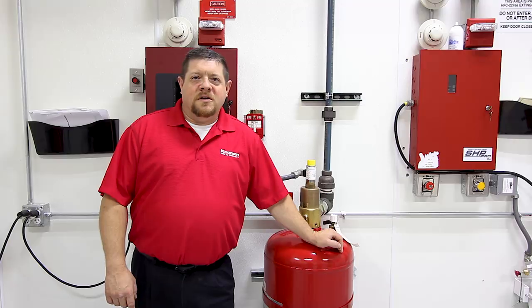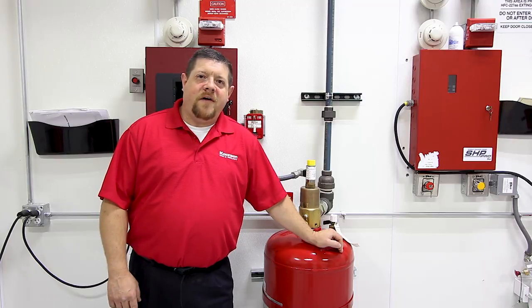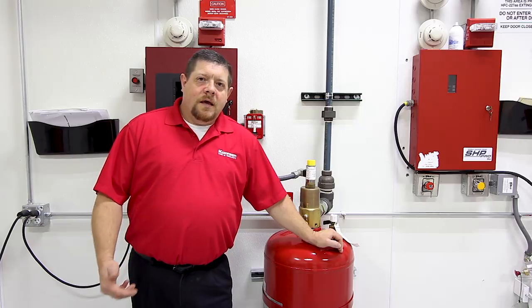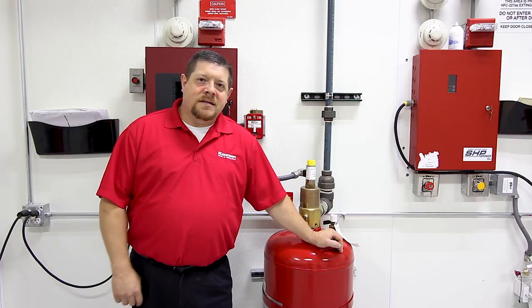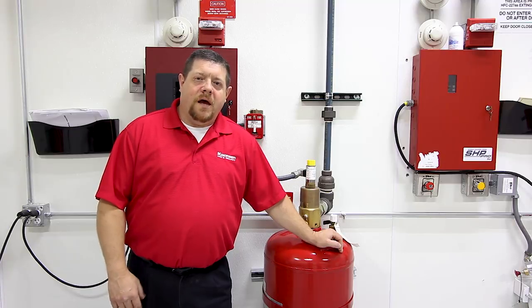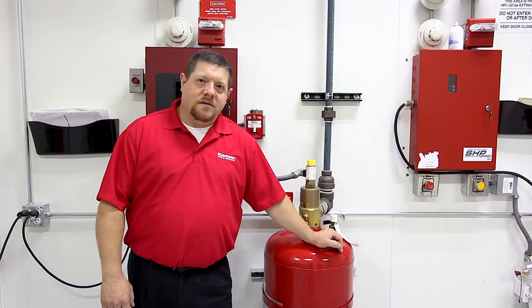The third clean agent we're going to speak of is NOVEC-1230, also known in some instances as Sapphire or Cynerex. It's a fluoroketone. It actually discharges as a gas and will absorb heat faster than the fire can produce it — that's how it suppresses the fire.